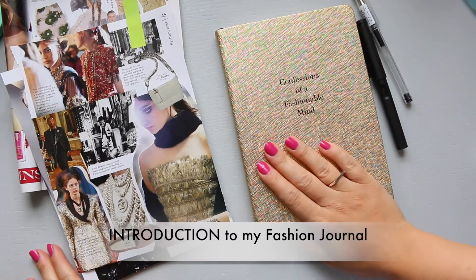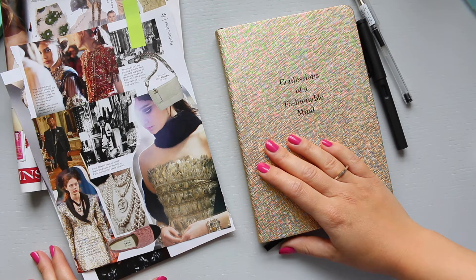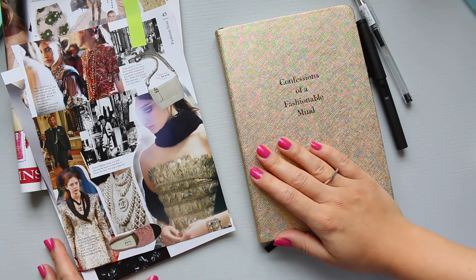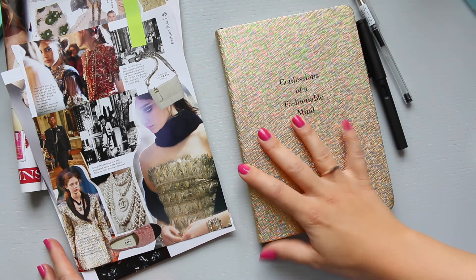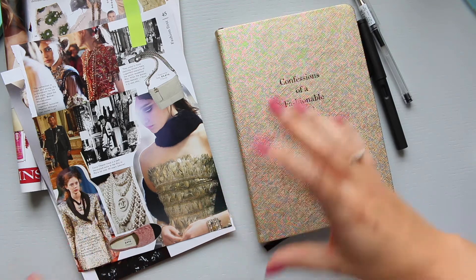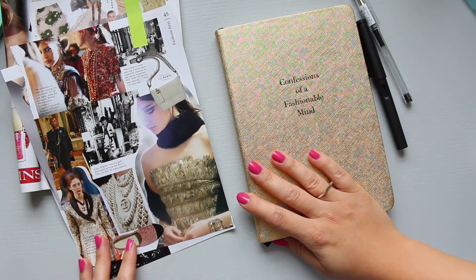Hi everyone! Today I thought we'd do something a little bit more fun, because I've been doing these watercolour comparisons for the last couple of days and it's been quite intense — I need to really concentrate and look up all the pigments and everything. So I thought I just want to relax a little bit and do something fun.